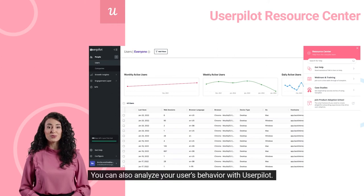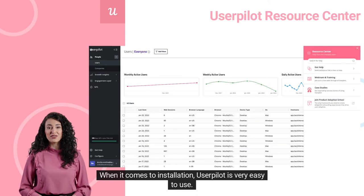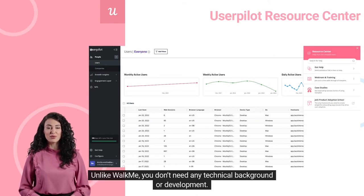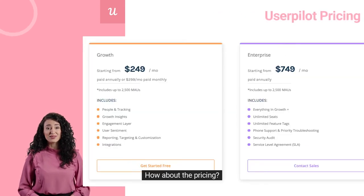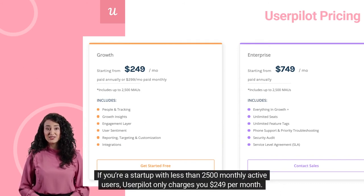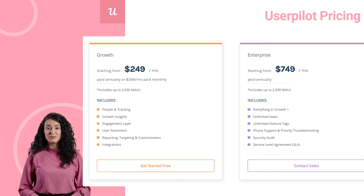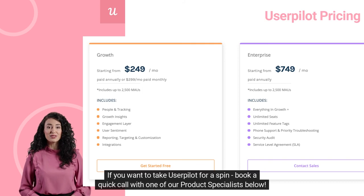You can also analyze your users' behavior with UserPilot. When it comes to installation, UserPilot is very easy to use — unlike WalkMe, you don't need any technical background or development. As for pricing, UserPilot's pricing is based on the number of monthly active users you have. If you're a startup with less than 2,500 monthly active users, UserPilot only charges you $249 per month, including all features without any limitations. If you want to take UserPilot for a spin, book a quick call with one of our product specialists below.